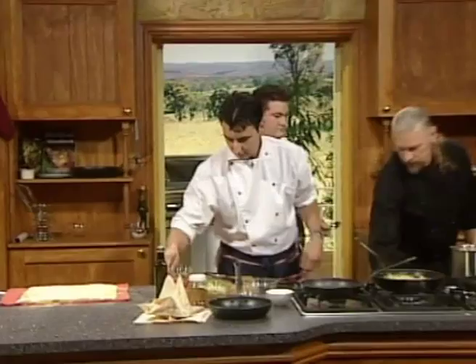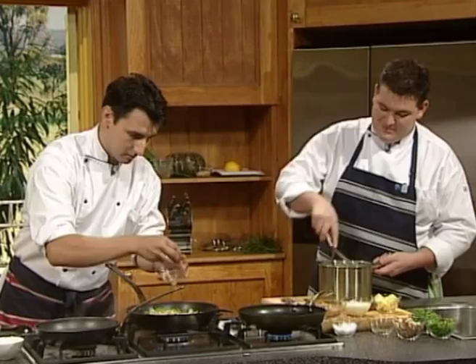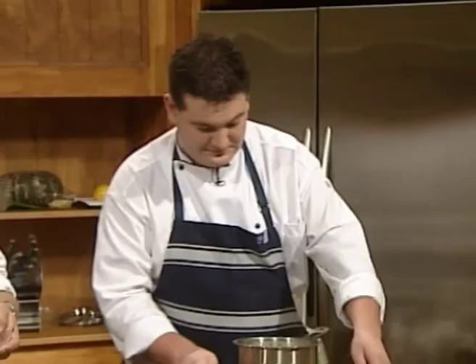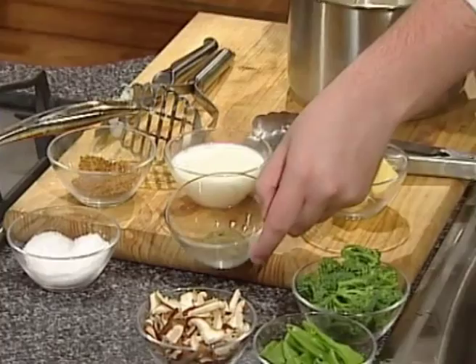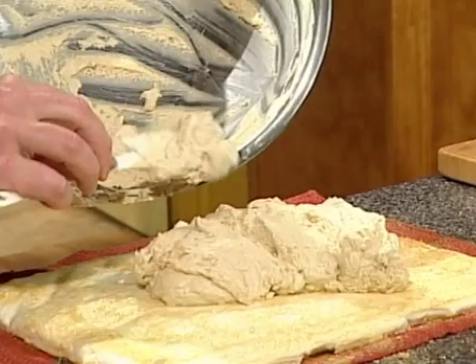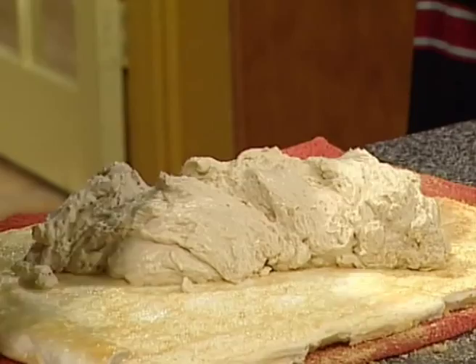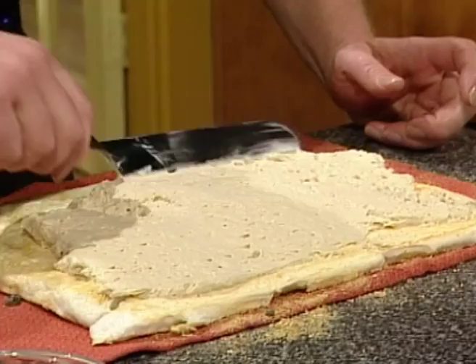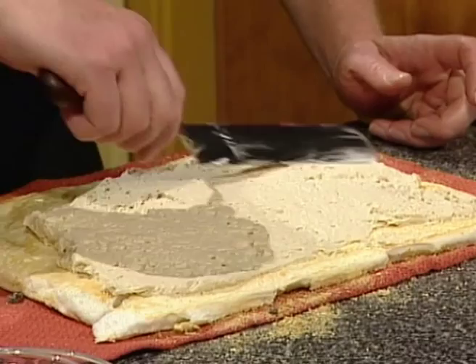Benjamin finishes mashing the potatoes with a lot of butter and milk for creaminess. He adds native pepper leaf to give it a spicy flavour. Vik spreads the wattle cream — prepared earlier and a beautiful brown colour — over the pavlova base, handling it delicately so as not to knock the air out of the cream or overwork the pavlova. They're all nearly ready to plate up.